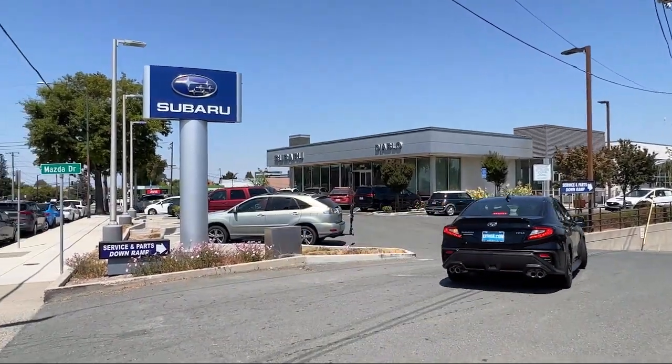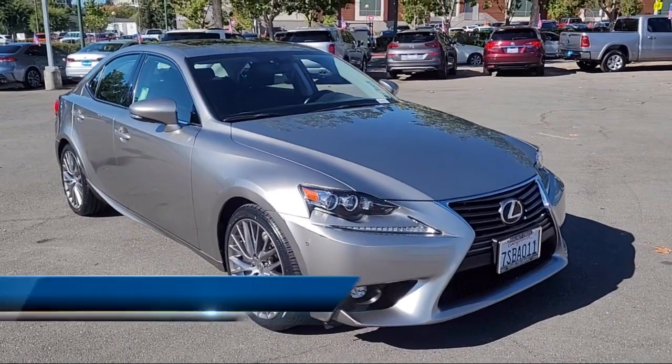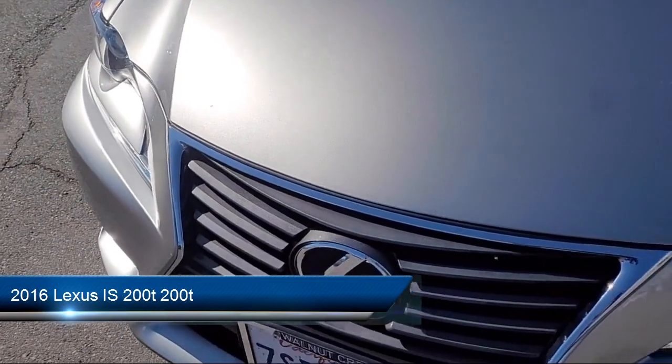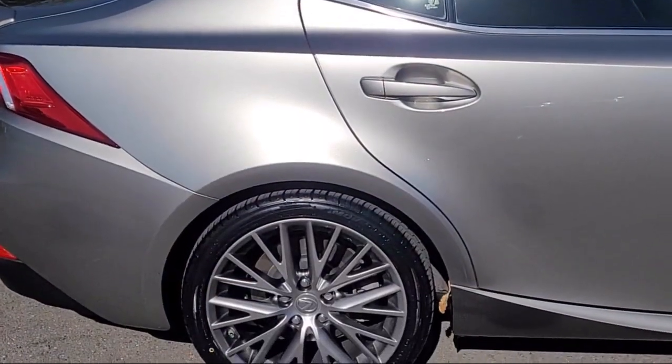Welcome to Diablo Subaru of Walnut Creek, and here's a look at another one of our great vehicles for sale. It comes equipped with Smart Device Integration, Navigation, Leather Steering Wheel with Auto Tilt-Away, and MP3 Player.